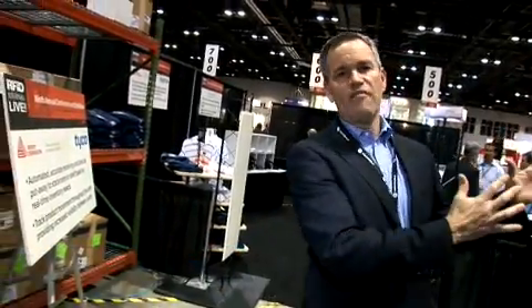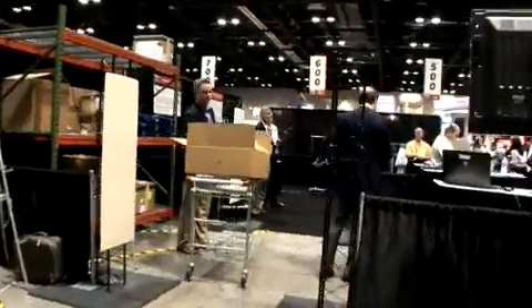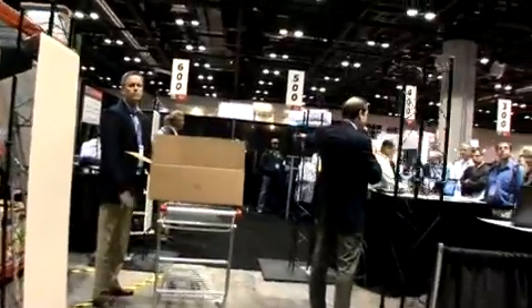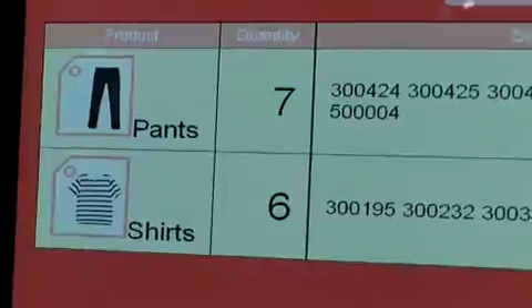My name is Ted McCaffrey with Tyco Retail Solutions. As you move from manufacturing to the DC and into the store, the store is where we reside. We have the software that basically controls the data for where an item is in the store.